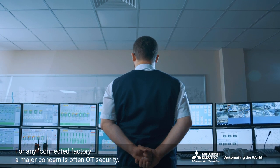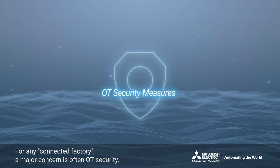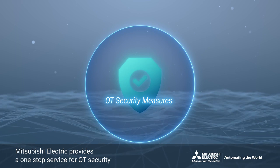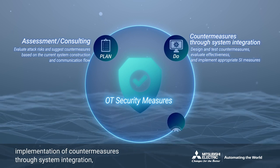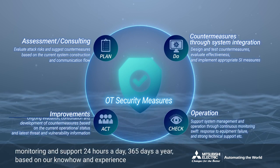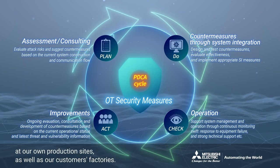For any connected factory, a major concern is often OT security. Mitsubishi Electric provides a one-stop service for OT security tailored to each customer's needs, comprising of assessments and consulting, implementation of countermeasures through system integration, monitoring and support 24 hours a day, 365 days a year, based on our know-how and knowledge gained at our own production sites as well as our customers' factories.